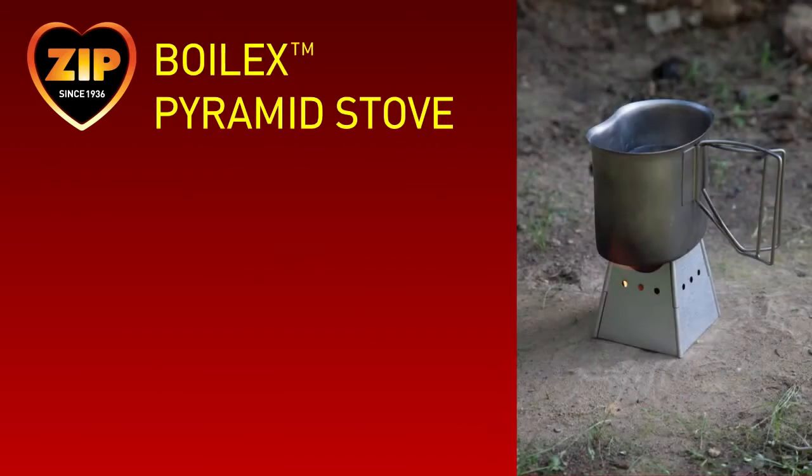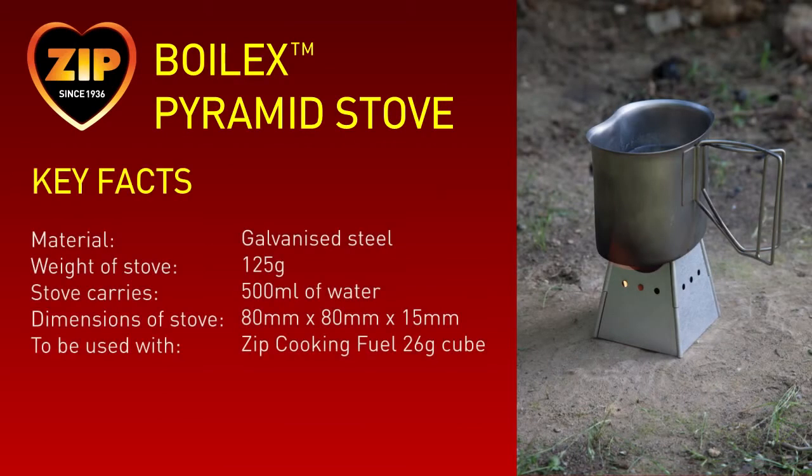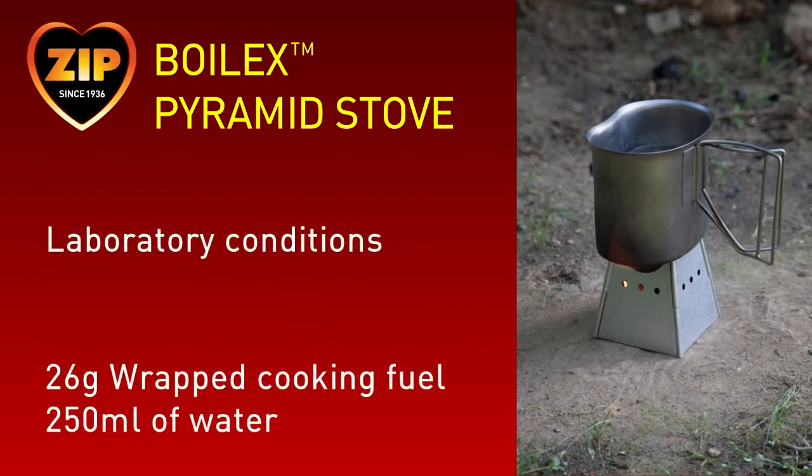Now let's look at the pyramid stove. The pyramid stove is made out of galvanized steel and only weighs 125 grams. It can easily boil 500ml of water with one fuel cube. When flat packed, it only measures 80mm wide by 80mm high by just 15mm deep, making it easy to fit into backpacks or pockets. The performance of the pyramid stove is optimized when used in conjunction with the Zip cooking fuel 26-gram cubes.